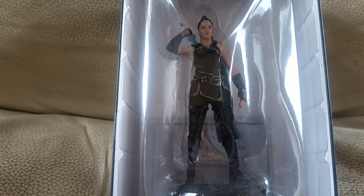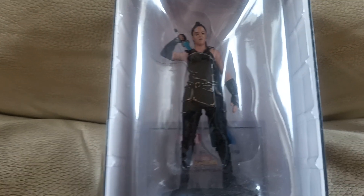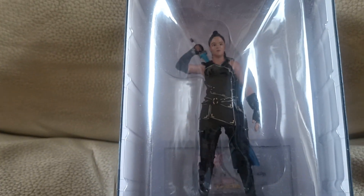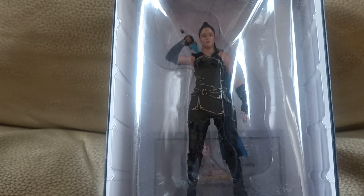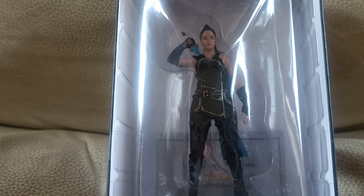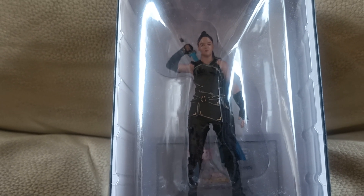So let's start with Valkyrie. As you can see, look at the detail on my figure — let me just zoom in. Look at the detail, that's Valkyrie. I believe it's from Thor Ragnarok.